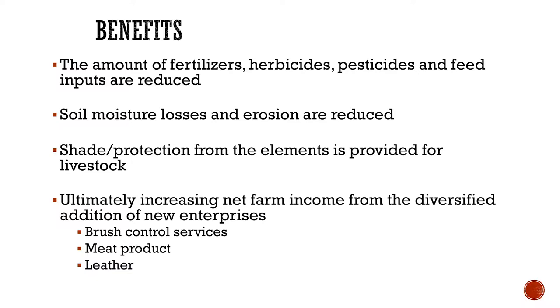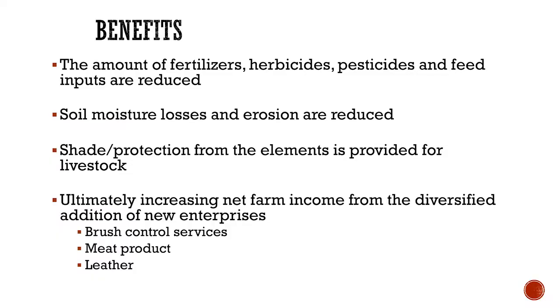The benefits: it cuts down on fertilizer because sheep and goats automatically fertilize as they go along. The pellets are very concentrated and scatter as they go. Feed inputs are reduced because they're eating the weeds you'd otherwise have to worry about, or you're not having to manually hire somebody for that expense. Research shows there is a reduction in soil moisture loss and erosion using sheep and goats. If you're using them in brush where you can't get machinery or equipment, you already have automatic shade for the animals and they're quite comfortable out there.